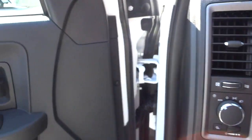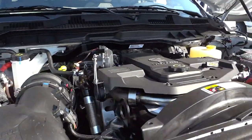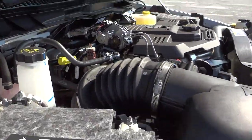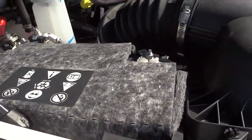Let's look underneath the hood. 6.7 liter turbo diesel Cummins. There's something moving by itself — not sure what that does. We've got two batteries.